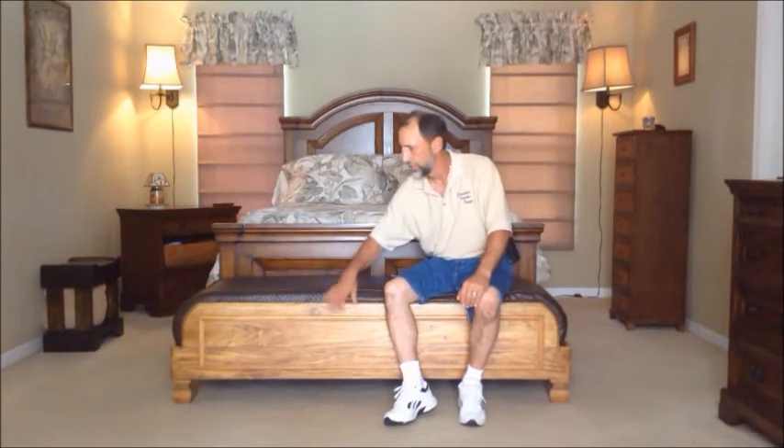The Butterfly Settee is beautifully handcrafted here in America, all wood, with embossed faux leather for easy cleaning and durability.